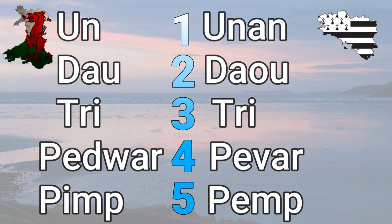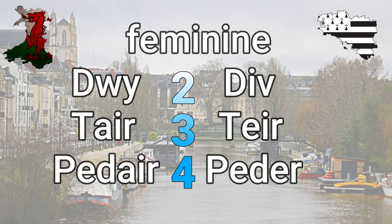Four is 'pedwar' in Welsh and 'pever' in Breton. I want to highlight that in both languages, the numbers two, three, and four have a feminine form. In Welsh, feminine two is 'dwy,' feminine three is 'tair,' and feminine four is 'pedair.' And in Breton, they have 'di,' 'teir,' and 'peder.' That's fascinating — it shows how closely related these languages are.